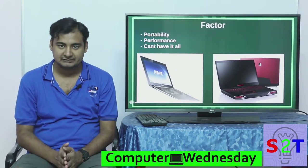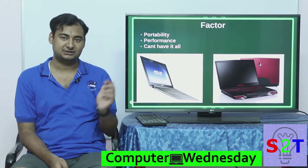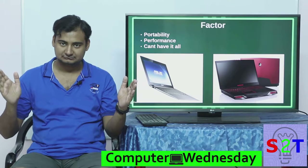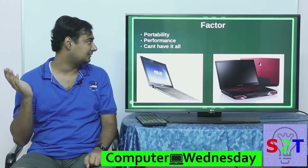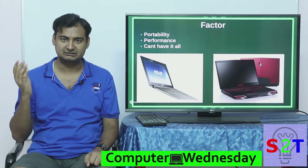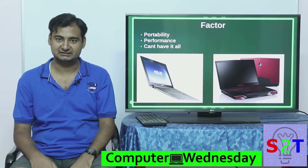Now there are main factors when you are buying a laptop. These two laptops I'm showing you are the extreme ends of the scale. On one end you have portability — basically very light, thin and light, ultra-light — and on the other end you have performance.